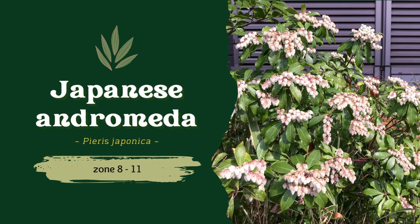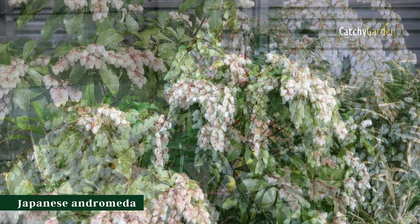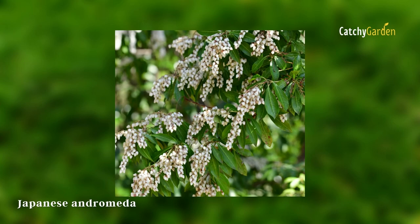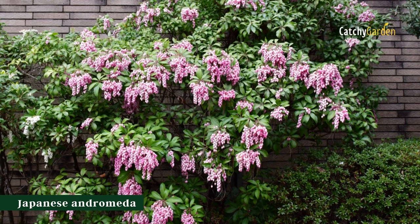Number 1: Japanese Andromeda. Evergreen Pieris Japonica, often known as Japanese Andromeda, is native to eastern Japan, Taiwan, and China, and could be just the thing for your rural yard. In spite of its sluggish growth rate, North Carolina State University reports that it can be grown into a tiny tree that is effective year-round at discouraging deer. White or pink blossoms stand out against the plant's dark green foliage. Zones 5 through 9 are ideal for the Japanese Andromeda.